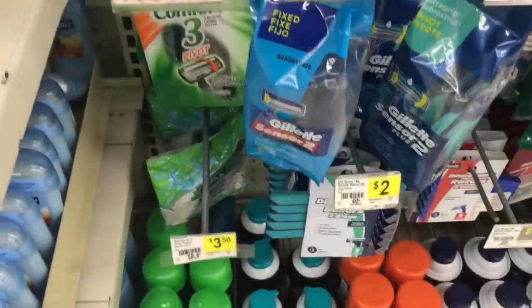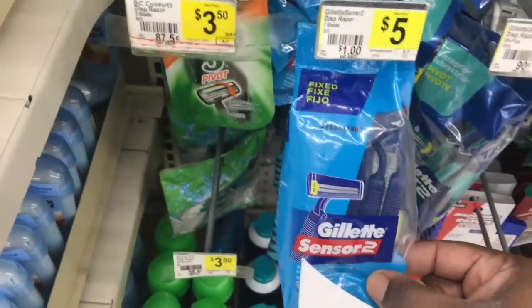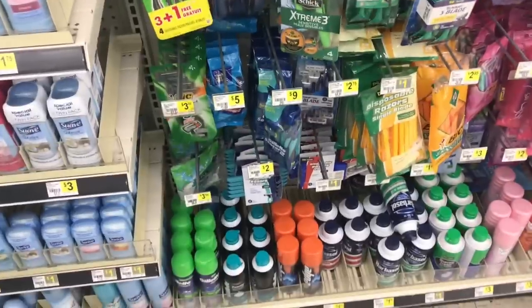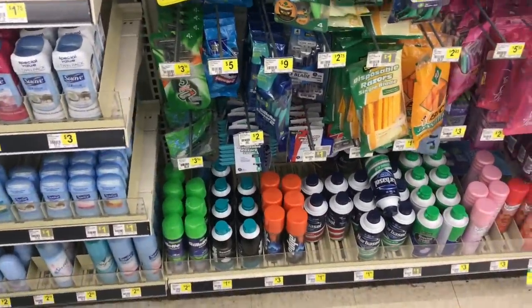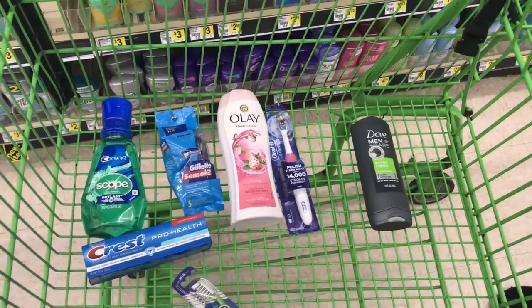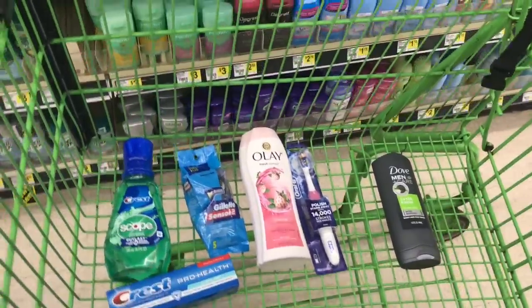Next we will grab a Gillette Sensor 2 or Sensor 3 disposable razor — you can choose between either one, they're both $5. We're going to grab one of these — it is the five-count for $5. After we have our razors, we're going to grab a Crest mouthwash — I'm going to grab the 16-ounce Crest mouthwash right down here, they are $3.